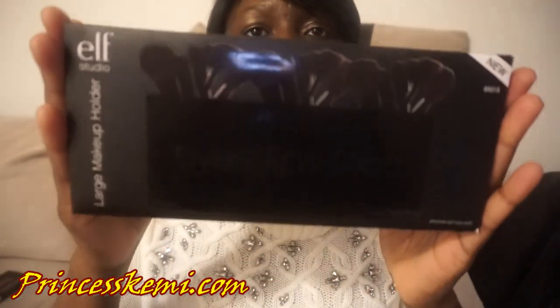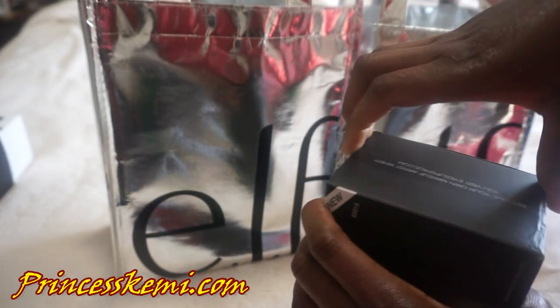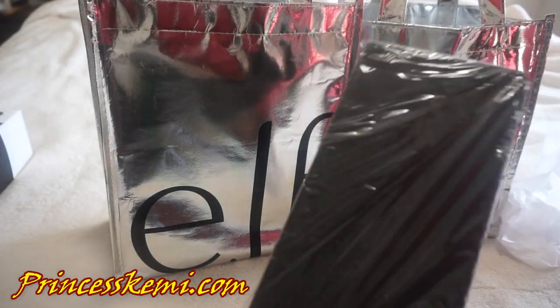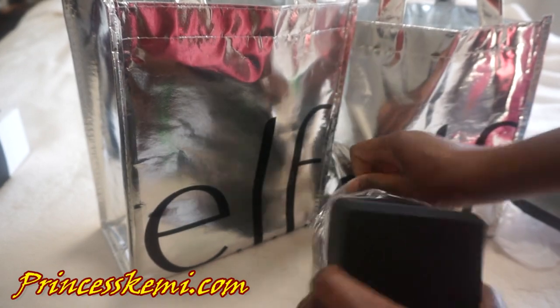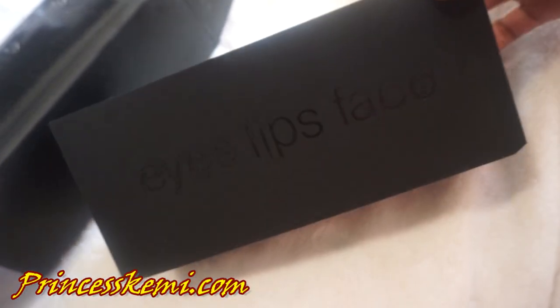Next, we have the Large Makeup Holder. Like I said, I'm not too crazy about the black, but I like the holder — it holds a lot of brushes and I really like how spacious it is. You can see where it says Eyes, Lips, and Face, which stands for Elf. Even when I put all 19 brushes in there, it still has more space for more brushes, so this is definitely a keeper. I wish it came in a lighter color, but this is all they had.